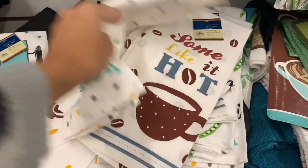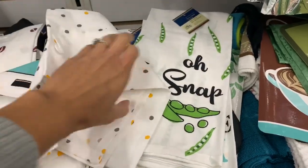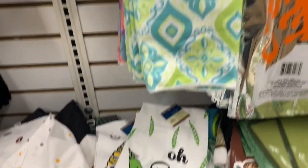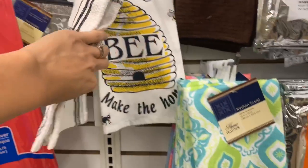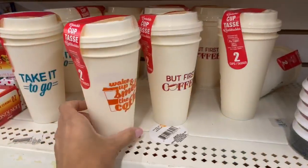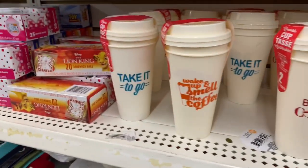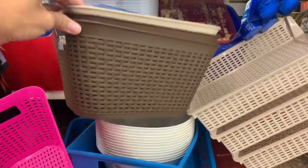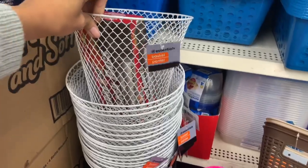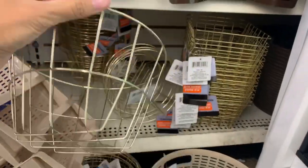I want to show some kitchen towels — they had really cute ones with different prints so you could make like a baking basket with kitchen towels, mittens, and accessories. They also have a lot of kitchen gadgets. I also want to show these two-pack travel coffee mugs — they had three or four different prints and they're a pack of two. For baskets, they had a few different colors and designs: white, brown, blue, and a couple of Christmas ones.